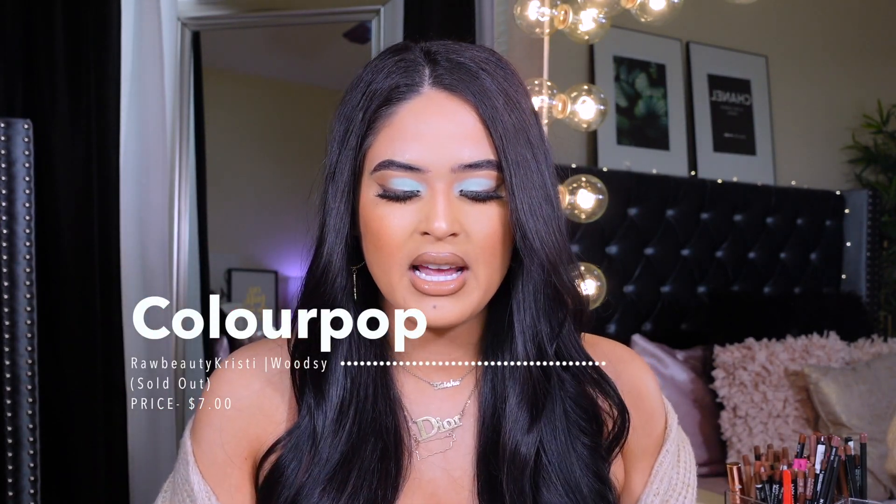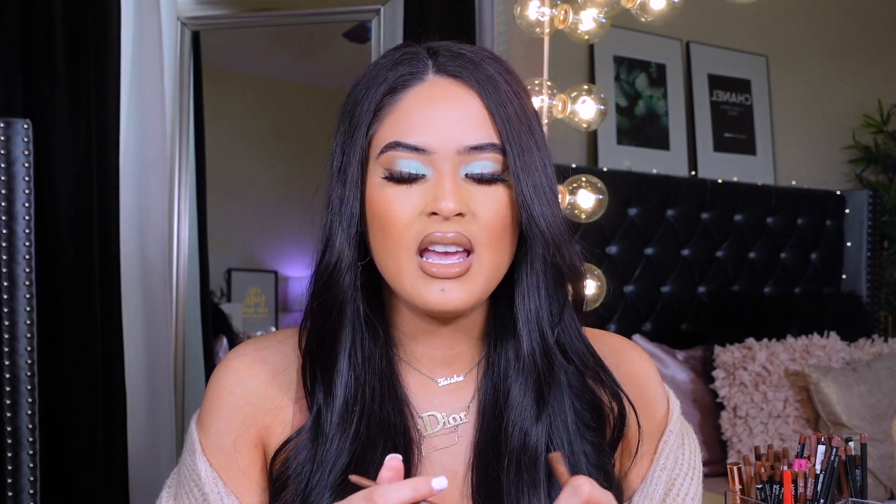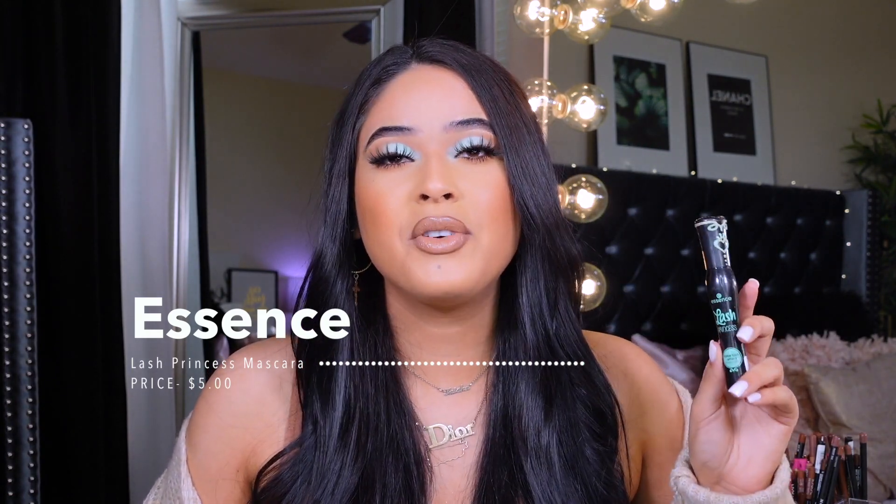Shoutout to ColourPop. From the Raw Beauty Kristi x ColourPop collab, I love this liner — I'm going to go buy another one. It's like the prettiest warm nude shade, kind of caramel with the perfect amount of warm tone. This is the ColourPop x Raw Beauty Kristi liner in the shade Woodsy. It's like the perfect woodsy color — I have it on my eyes today. You can pair it with so many different looks; it enhances brown eyes and honestly any eye color.